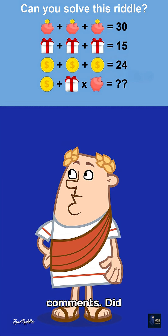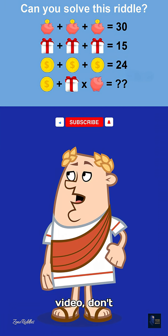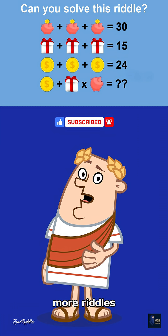Alright, I'm checking the comments. Did anyone get it right? If you like this video, don't forget to like, share, and follow this page for more riddles like this one.